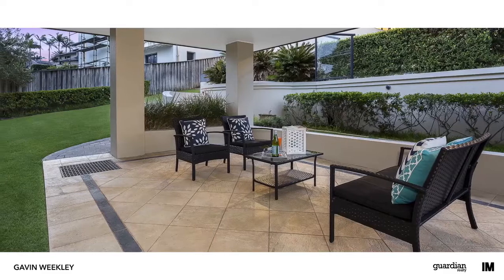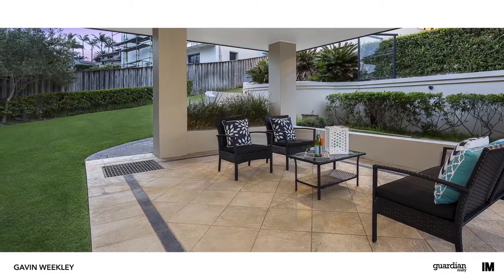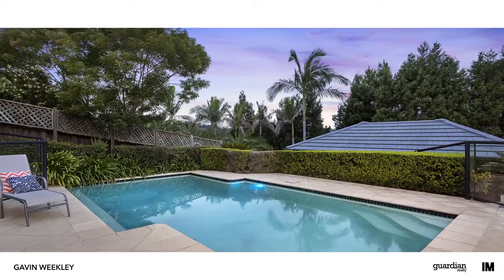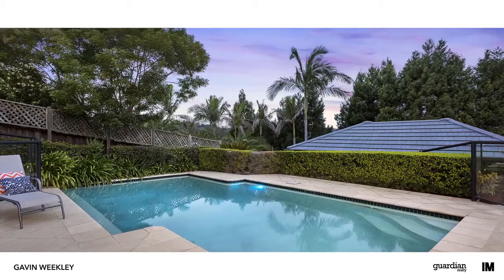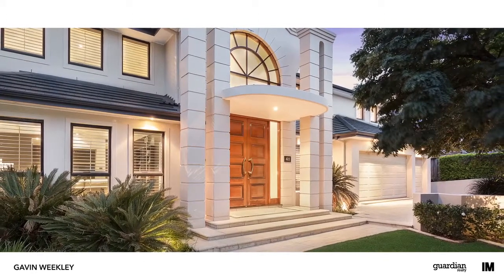Moving outside, you'll have plenty of room to entertain friends and family in the outdoor spaces. What I love best though is the vast spaces which will make entertaining friends and family an absolute pleasure. So if you're after the wow factor, you've certainly come to the right place.